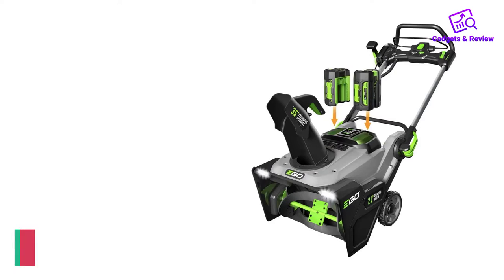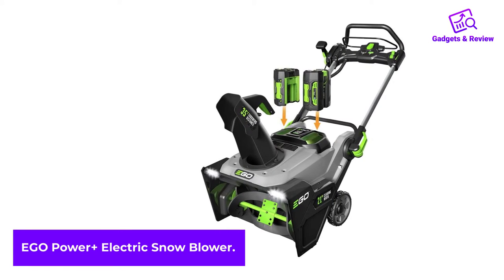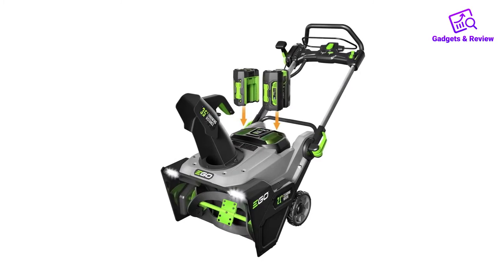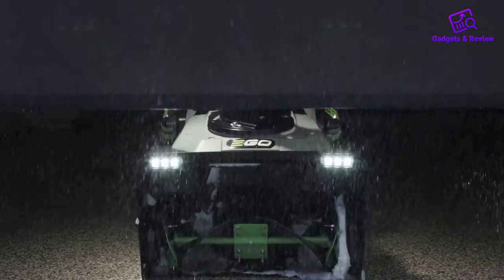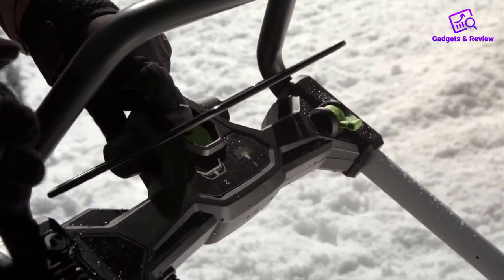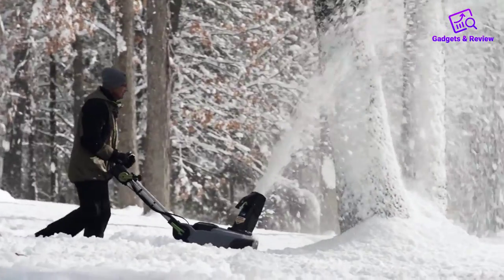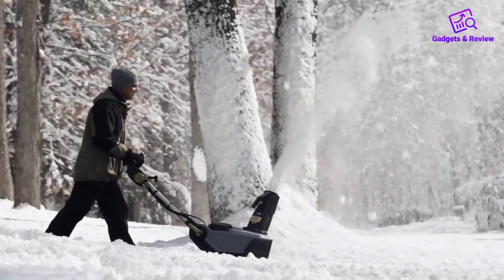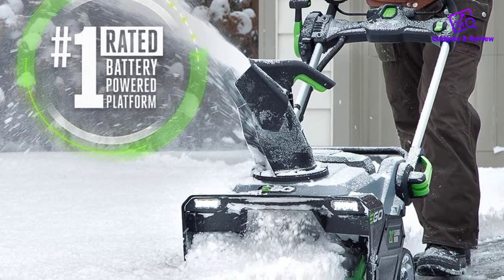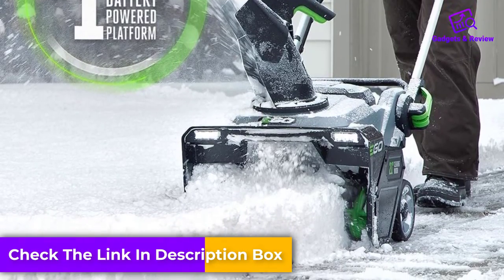Number 2: EGO Power Plus Electric Snowblower. If you want the full power of a gas engine in an electric snowblower, the EGO may suit your needs. EGO products have been a go-to, winning placement in both lawnmowers and chainsaws. If you already have EGO products at home, you'll find the batteries working between products with no issues, and the company's eco-credentials make it one worth supporting and recommending.